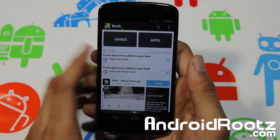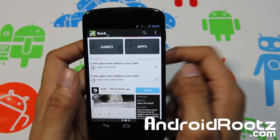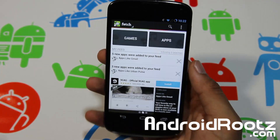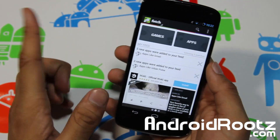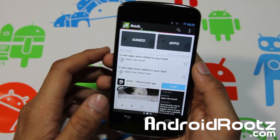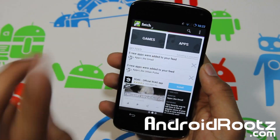This is Fetch for your Android device. If you enjoyed this video, please hit the like button and consider subscribing. Thanks for watching — catch you next time. Don't forget to follow me on Twitter, Facebook, and Google Plus — all links are down below, and of course the link to the app is down below as well. Peace!